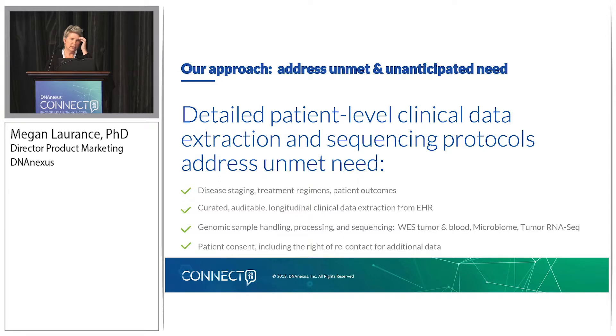One of the key differentiators is being very mindful about patient consent — we want to include the right of recontact for additional data, and this will help us address what we call unanticipated need. When we start talking to pharma companies about these data sets and share the protocols we're designing, inevitably the answer is: this looks fantastic for the questions I have now, but I'm going to be doing discovery on these data sets and we guarantee we're going to need to go back and ask more questions or get additional data. So the consent we are implementing will include the right to recontact, should we need to extend questionnaires or do additional assays.